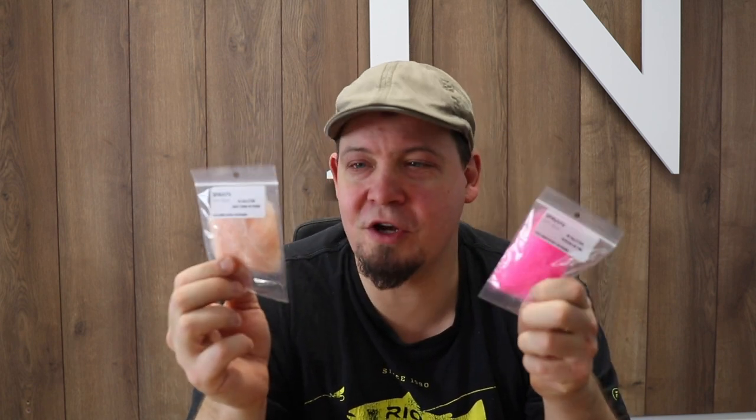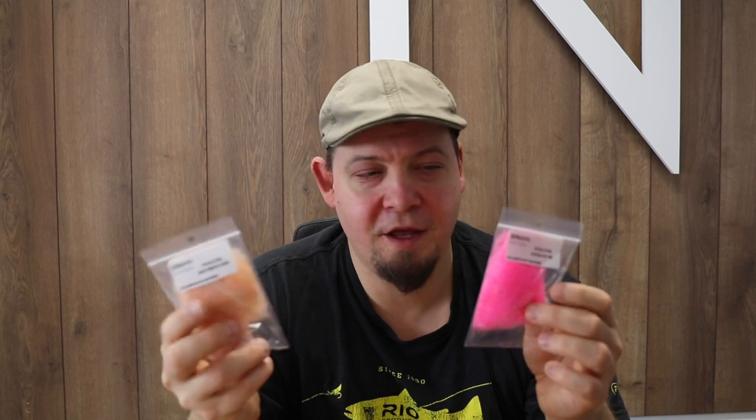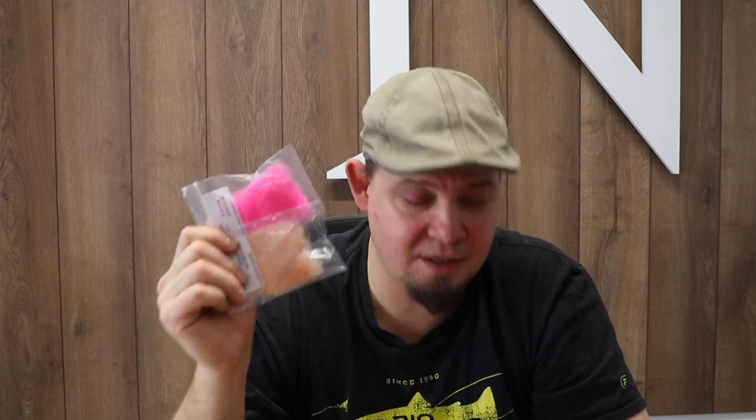Another thing I want to give a shout out about is we've added more colors of the Spawn dubbing — one of the coolest dubbings to arrive in the webshop in a long time. We use it a lot and are very pleased with it. We've also added more colors in the mega version. It's available in a normal semi-seal version and a mega version, where the mega version has longer fibers, making it easy to tie small baitfish and similar patterns. Check out the Spawn dubbing — it's quickly becoming one of our absolutely best-selling dubbings, particularly for streamers, baitfish, coastal flies, perch, and trout flies in general.